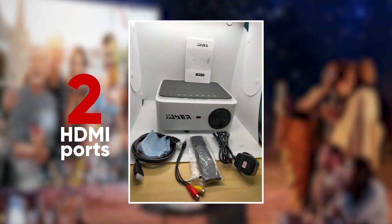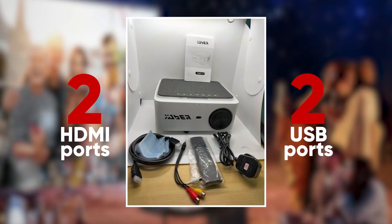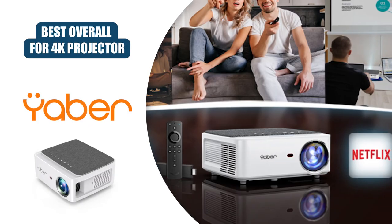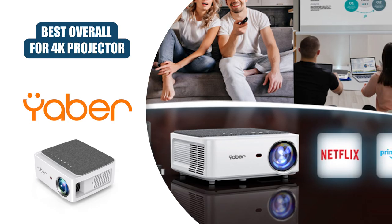Armed with two HDMI ports, two USB ports, and an AV port, you can rest easy knowing this projector can connect to basically anything, including video game consoles, fire sticks, and much more.